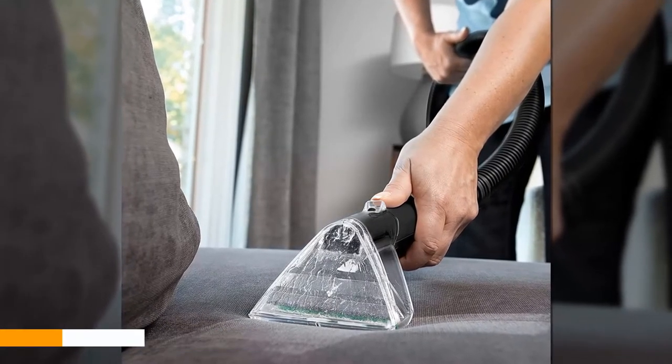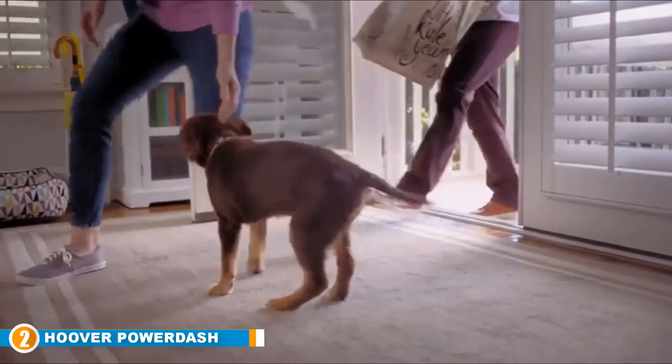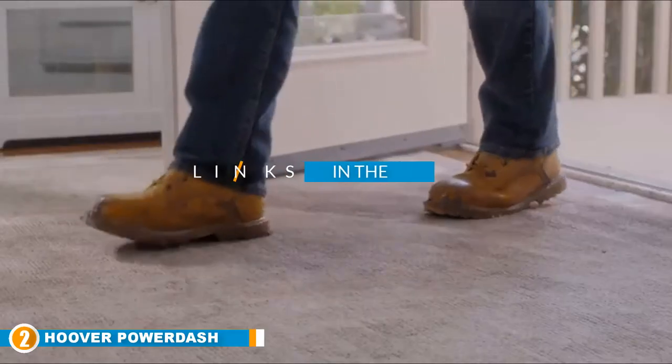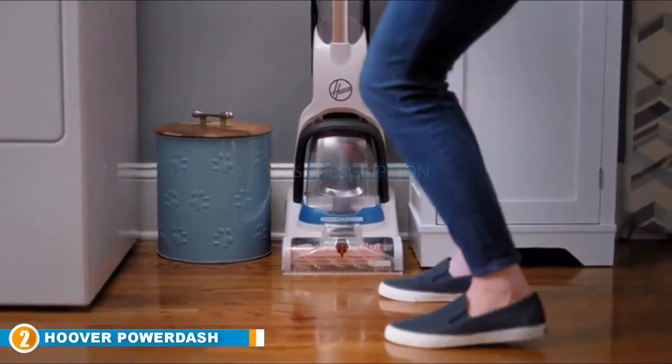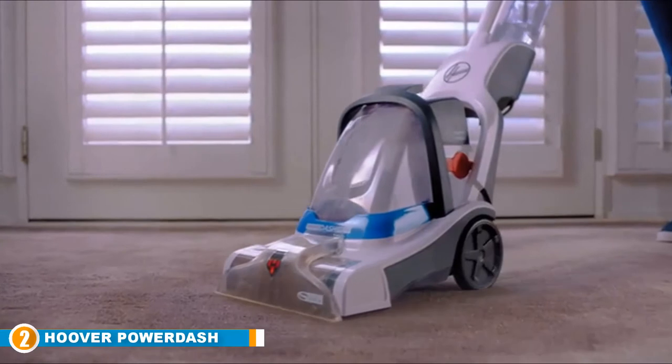Moving on to number two, we have the Hoover Power Dash Pet carpet cleaner. The Power Dash from Hoover is a pet-oriented upright that's light, reasonably powerful, and features the company's Heat Force technology to facilitate shorter drying time.